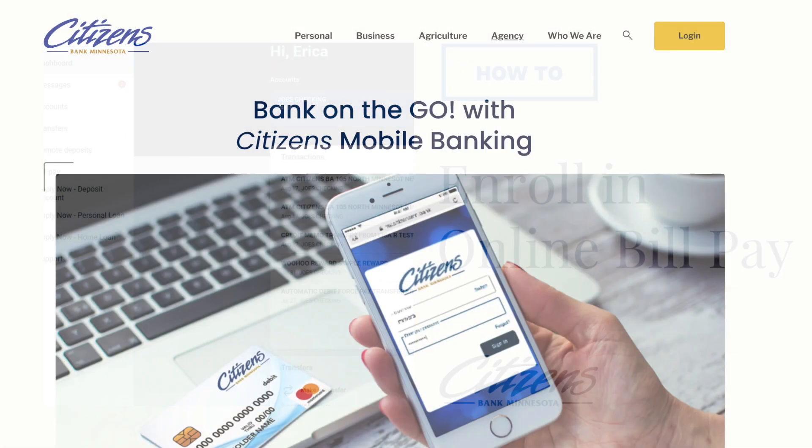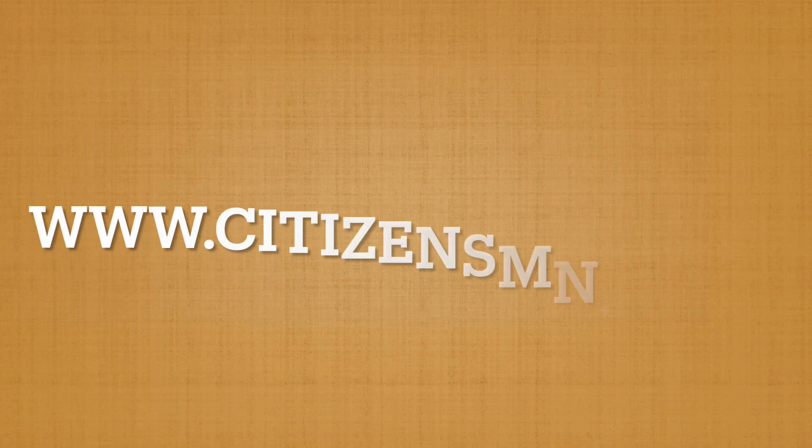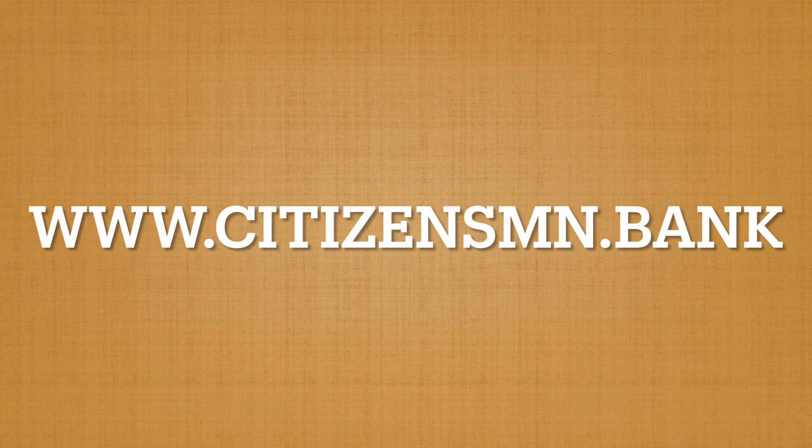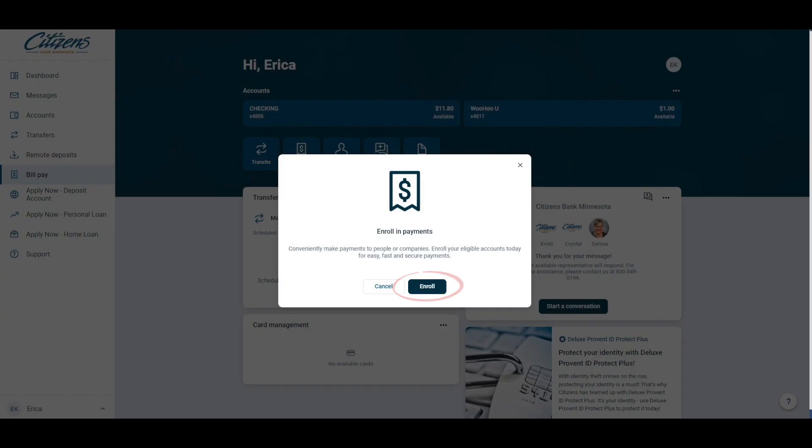If you are not currently enrolled for this service, please log into your Citizens online banking account by going to our website citizensmn.bank. From within the main dashboard, select bill pay and click enroll and then continue.